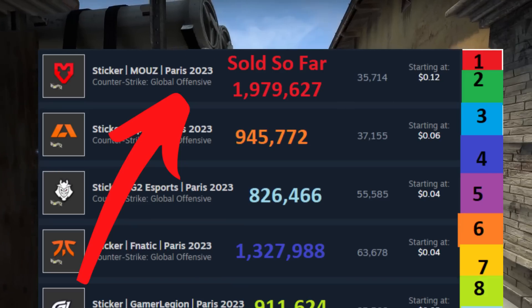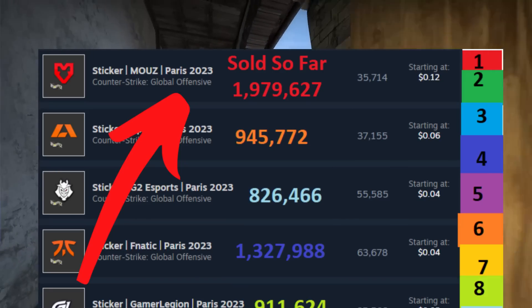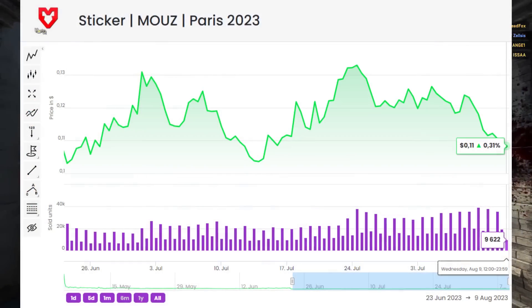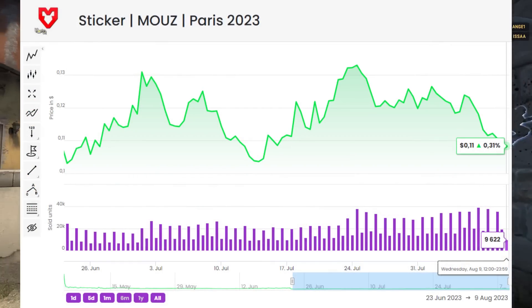The one I really want to point out is MAUS. I feel like it's quite obvious that the MAUS paper sticker is probably going to end up being quite expensive. However, at a 12 cent price point, you're really going to be struggling to turn a significant amount of profit, in my opinion.